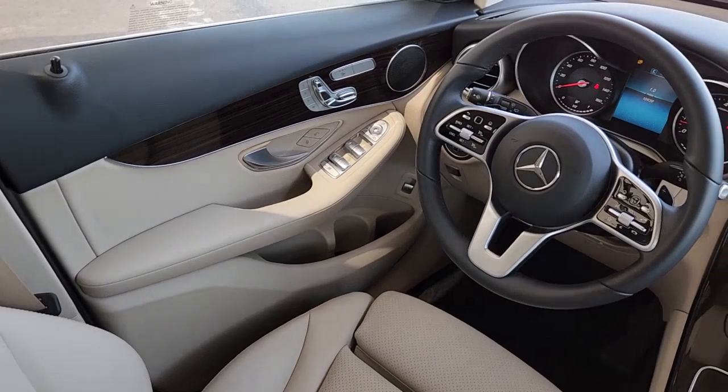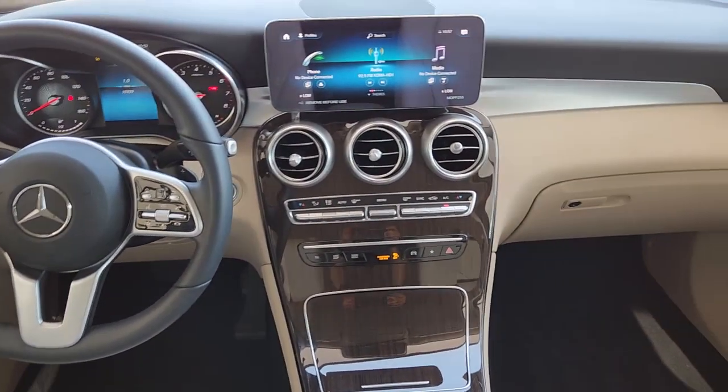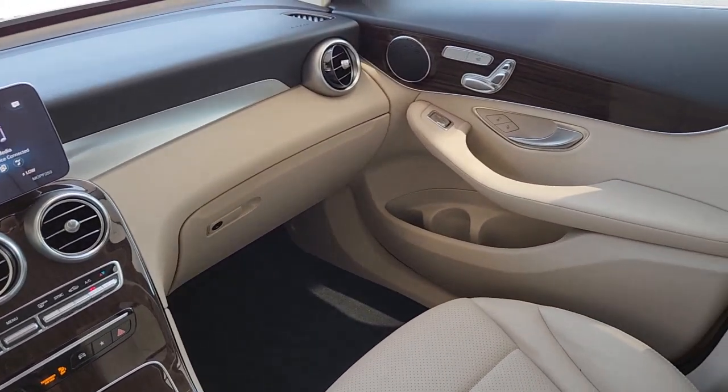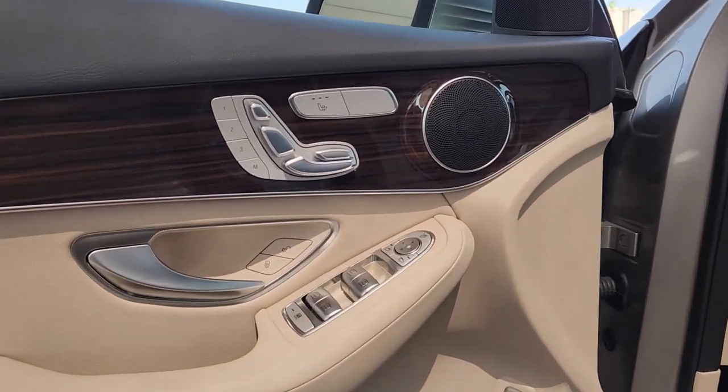Apple CarPlay and/or Android Auto, touchscreen infotainment system, keyless entry, power liftgate, power passenger seat, woodgrain interior trim, heated mirrors, fog lamps, steering wheel audio controls, heated front seat.